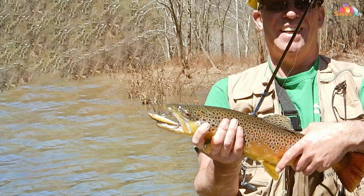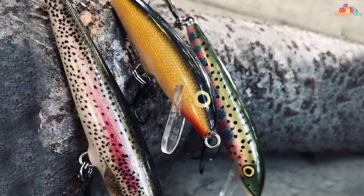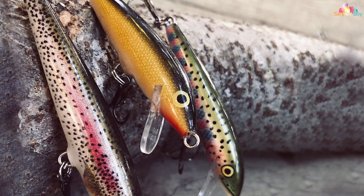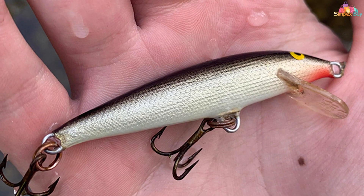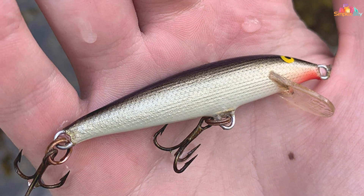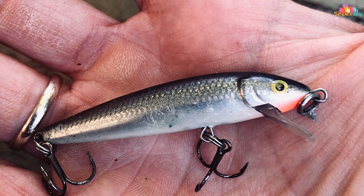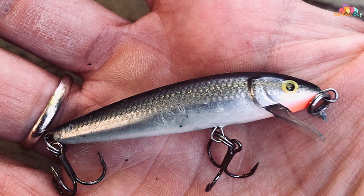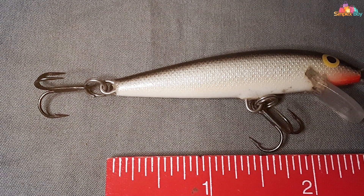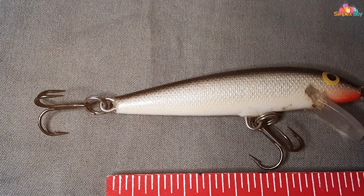The Rapala Original Floater 07 Fishing Lure is a classic and timeless choice that has been enticing fish for decades. Renowned for its legendary swimming action, this lure is a staple in the tackle boxes of anglers worldwide. The Original Floater 07 features a balsa wood construction that gives it a natural buoyancy and a lifelike action. Its unique wobble and roll imitate the movement of an injured baitfish, making it an irresistible target for a wide variety of species, including bass, trout, walleye, and more. With a responsive design that allows for precise control, this lure can be fished effectively at various depths, making it versatile for different fishing scenarios.